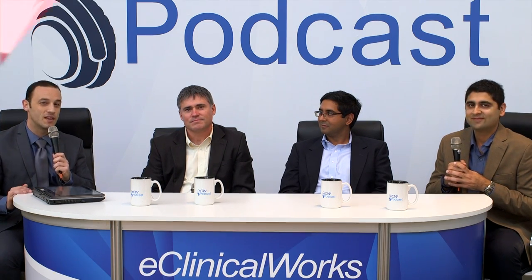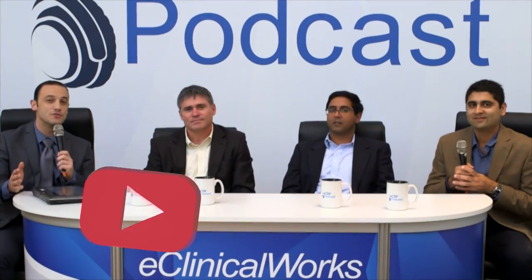Dave, Jitin, Tushar — thank you for being here today. For the eClinicalWorks podcast, I'm Adam Sawati. You can check out our other podcasts on iTunes, YouTube, and my.eclinicalworks.com. Thanks for watching.